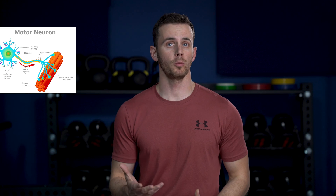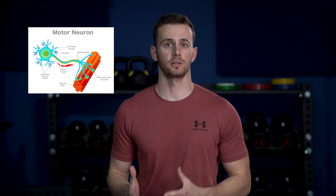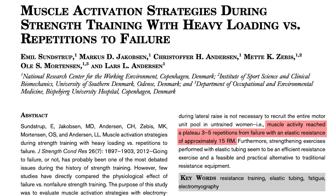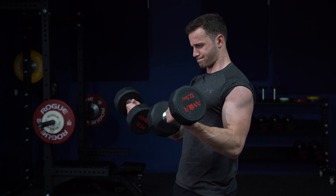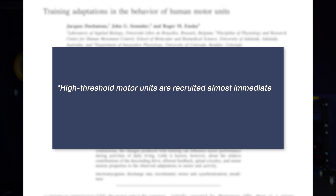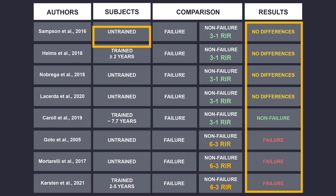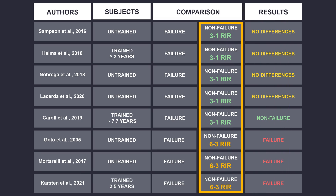There are two popular arguments in favor of failure training that might make some people skeptical. The first is that training to failure elicits full motor unit recruitment, considered essential for muscle size. However, evidence shows motor unit recruitment can be maximized without training to failure — a 2012 study found full motor unit activation was achieved three to five repetitions prior to failure, and a 2006 paper noted that high-threshold motor units are recruited almost immediately when lifting very heavy loads. The second argument is that failure training is more suitable for untrained or trained individuals, but the literature shows contradicting results across zero to more than five years of training experience. The only consistent factor across all papers is repetitions to failure.